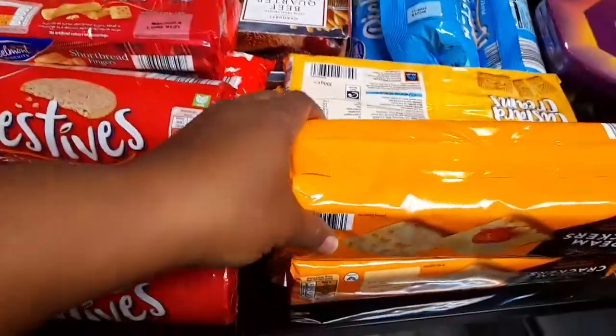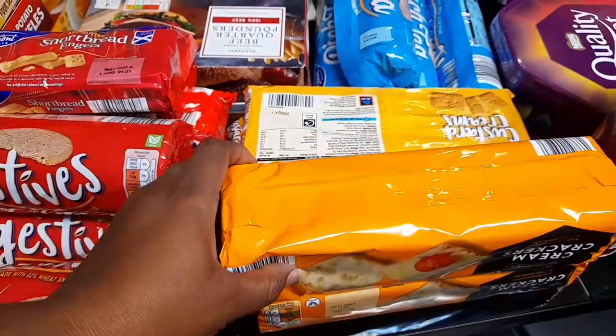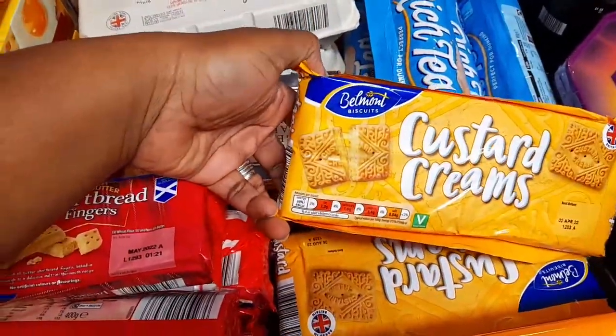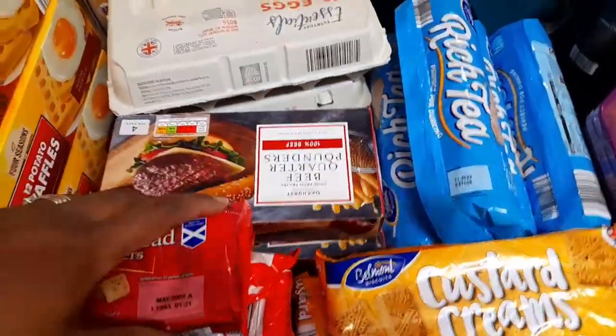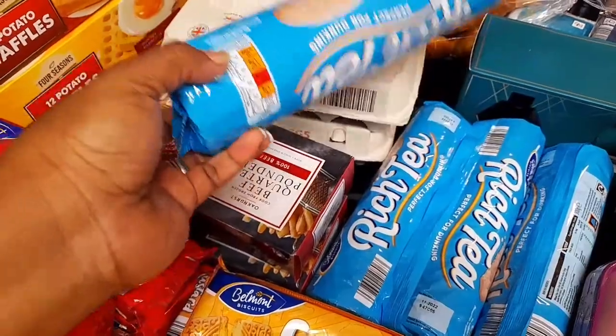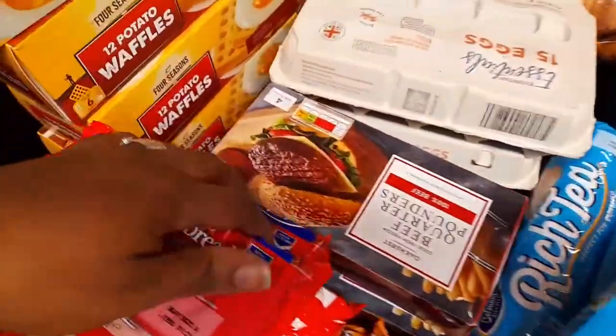I got some crackers, there's two of them. I got some Custard Creams, I got three. And I have some Rich Tea biscuits, I got four of them.